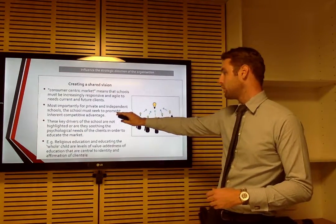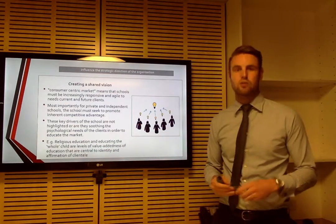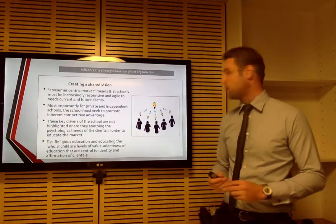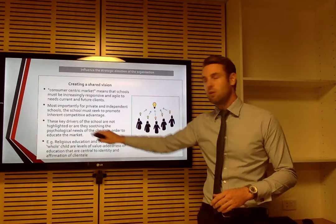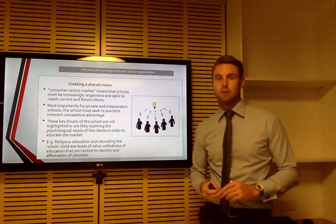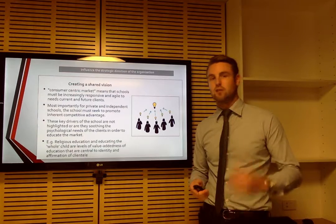Most importantly for a private school, they need to enact things like religious education and educating the whole child, which are key competitive advantages for the school. Currently the school is not necessarily doing this well, so this is a function of marketing that they need to improve.